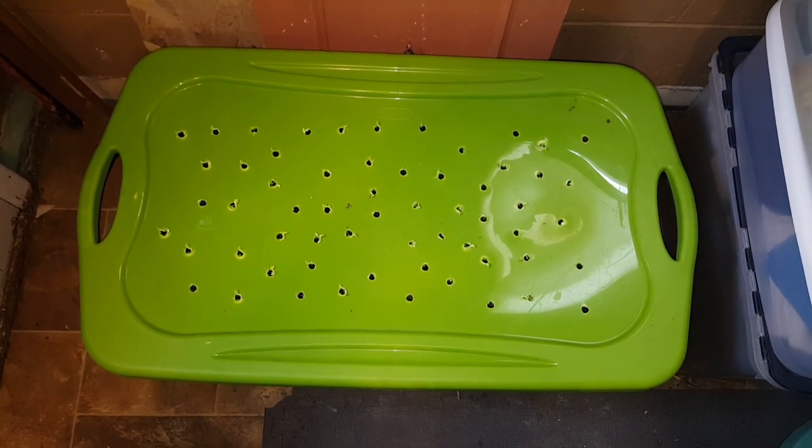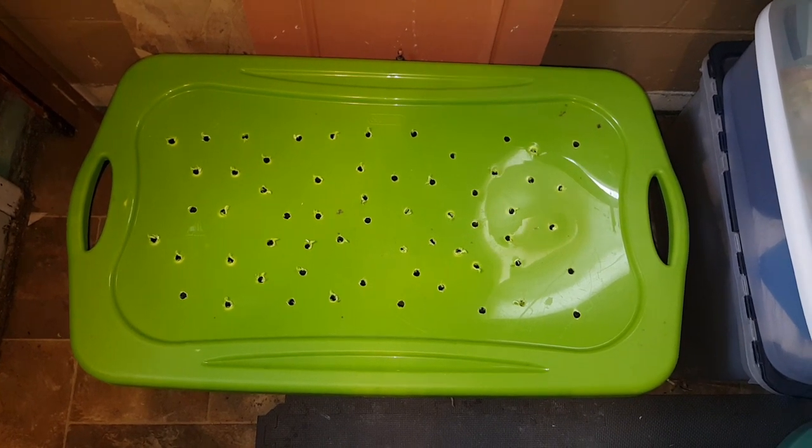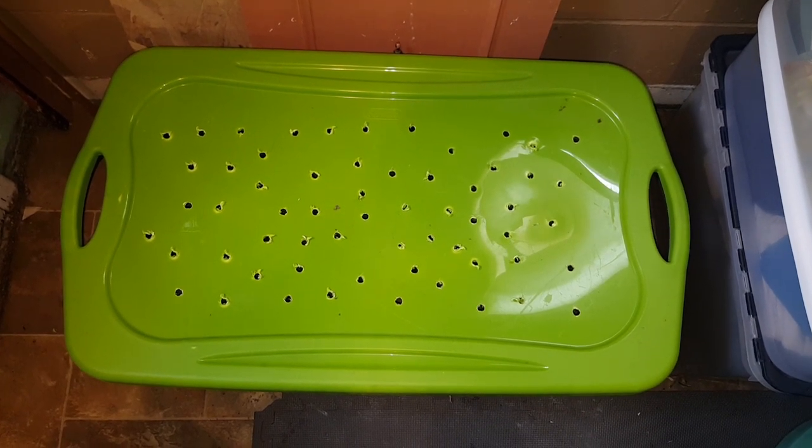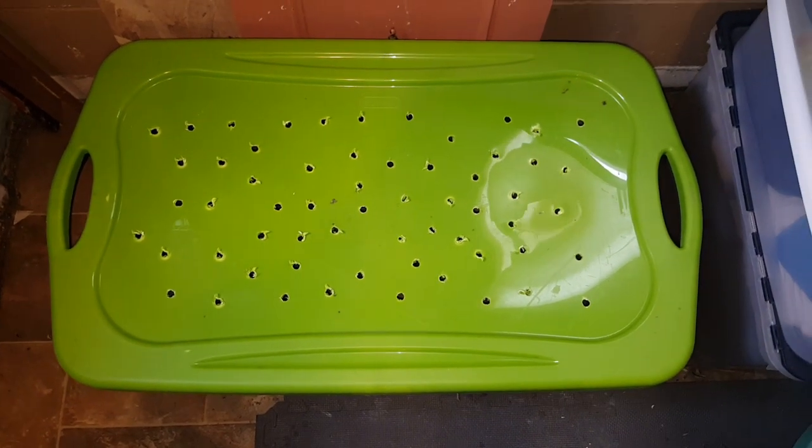Hello! Today it's time to look into the red wiggler worm bin and the European worm bin once again to see what's going on. It's been about two weeks, so let's take a look.